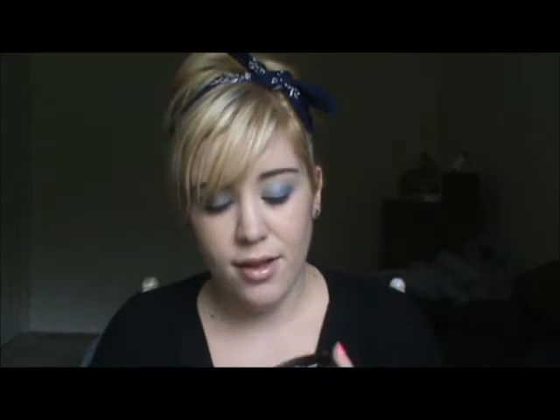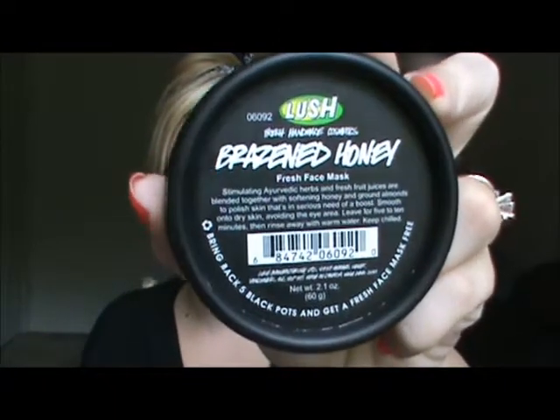I also have the Brazen Honey Facial Mask from Lush, and this is my favorite so far out of the ones I've tried. I've tried Cupcake and Love Lettuce, and this one's my favorite out of those. It makes my skin feel the softest out of the three I've tried, and I can't stop touching my face whenever I'm done using it. This is definitely a face mask I will be repurchasing from Lush.